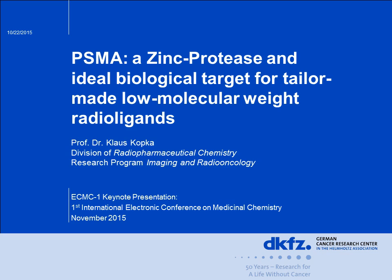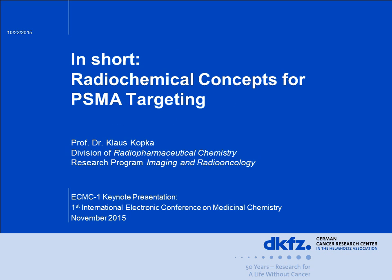Dear colleagues, my name is Klaus Kopka, head of the division radiopharmaceutical chemistry within the research program Imaging and Radio Oncology of the German Cancer Research Center in Heidelberg, Germany. I would like to give a comprehensive overview of a recent topic in our field, radiopharmaceutical chemistry: the prostate-specific membrane antigen, PSMA, a zinc protease and ideal biological target for tailor-made, low-molecular-weight radio ligands, including some radiochemical concepts for PSMA targeting.